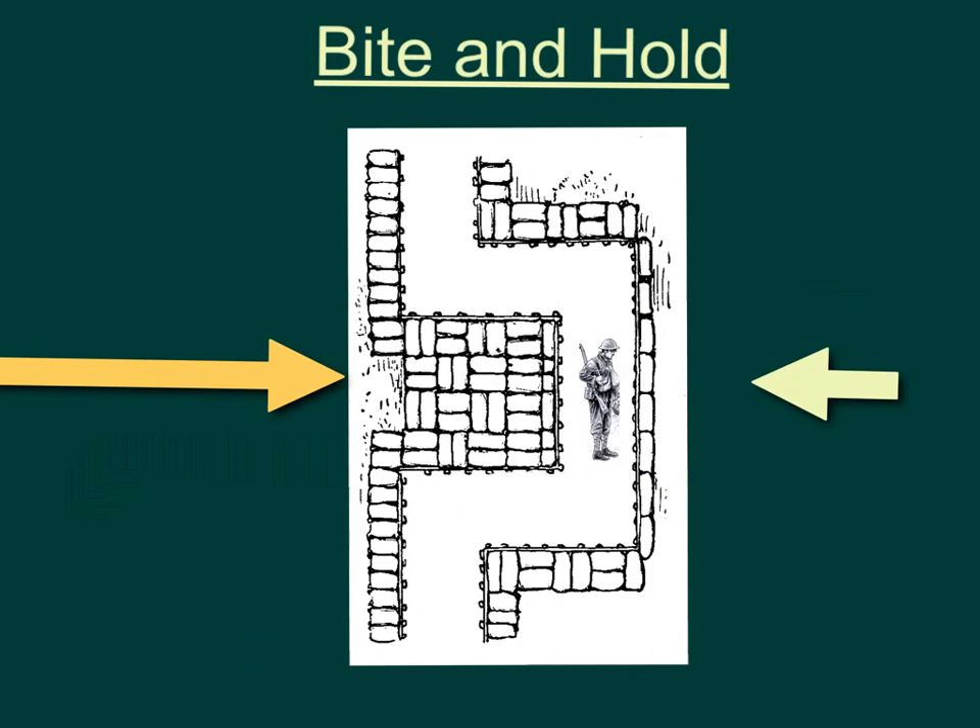Now you won't get as much land as quickly doing this, but it is much safer, and it allows you to get more men in position, take your time, and get ready to take the next section of the enemy's position.